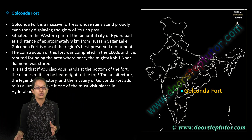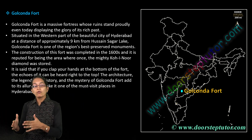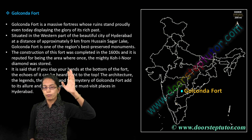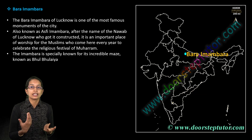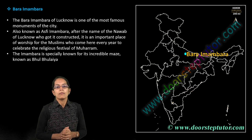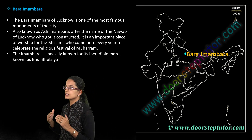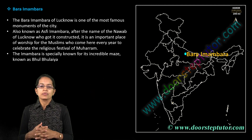Golconda Fort is the major focus in Hyderabad. A unique feature of Golconda Fort is that if you clap your hands at the bottom of the fort, the echo can be heard right at the top — that is one of its unique characteristics.